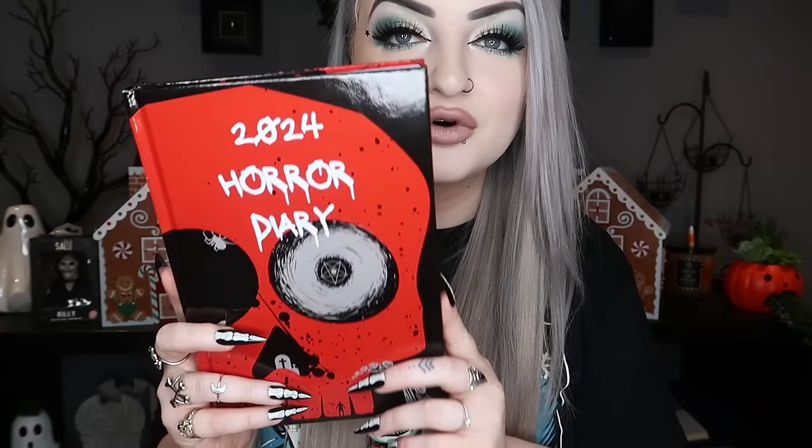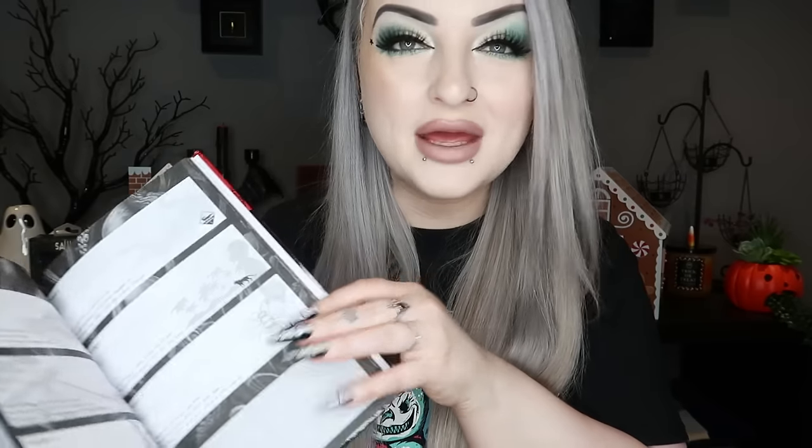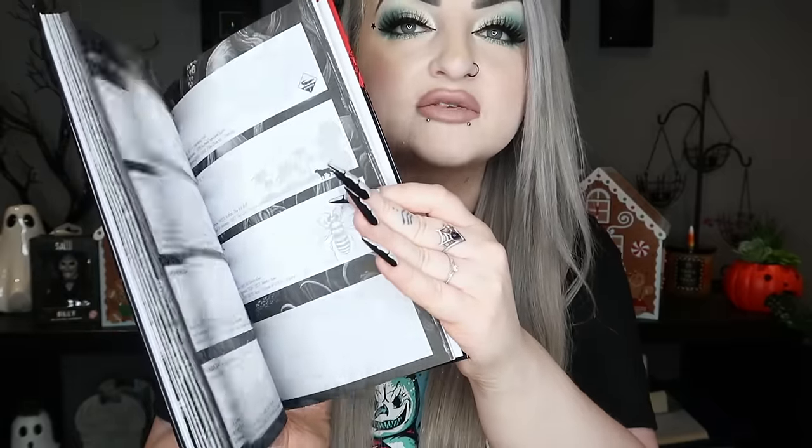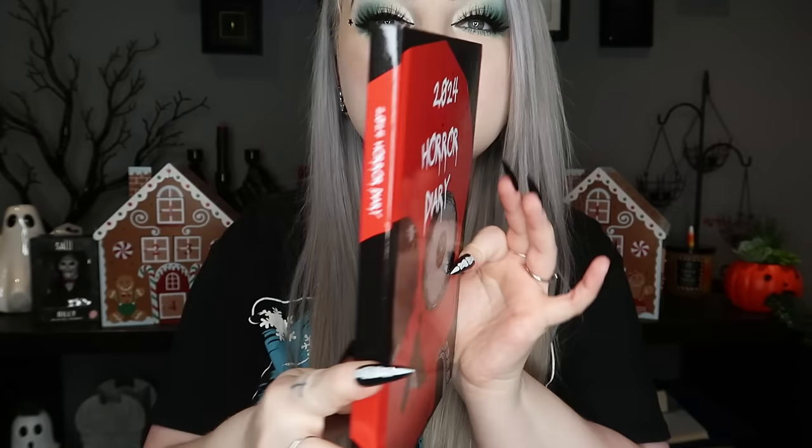Next, a bit of a random one — I asked for an empty recipe book to write in, because I've got loads of notes on my phone for gingerbread, cakes, and things like that. I also got a 2024 horror diary that says 'A horror a day keeps the monsters at play — 12 months of horror.' I think it might have a horror film for each day, or maybe the day films were made — I've not looked properly yet. It's got some colouring pages as well. Very cute spooky diary.